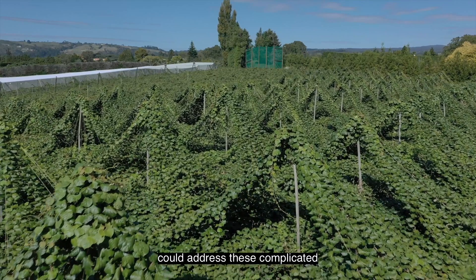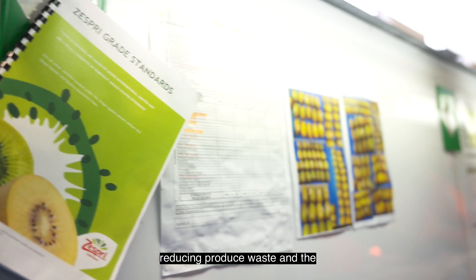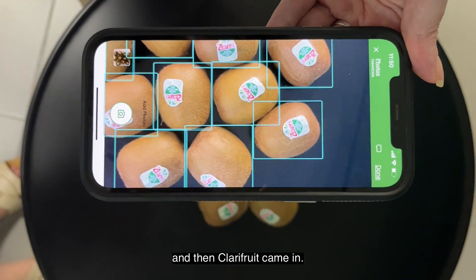When we were searching for a solution that could address these complicated challenges, reducing produce waste and the opportunity to predict shelf life along our entire supply chain were also at the forefront — and then Clary Fruit came in.